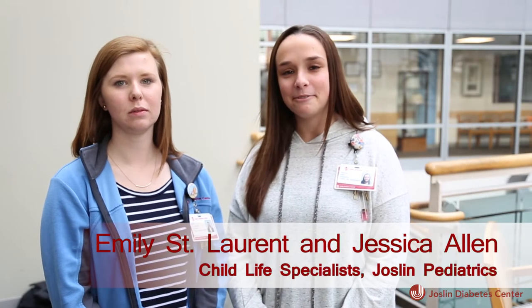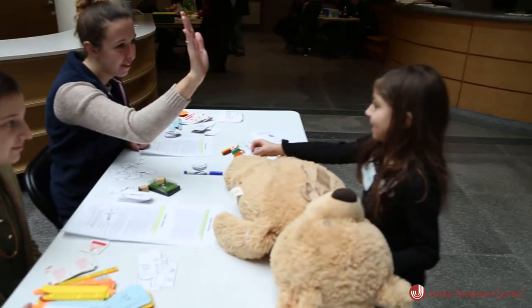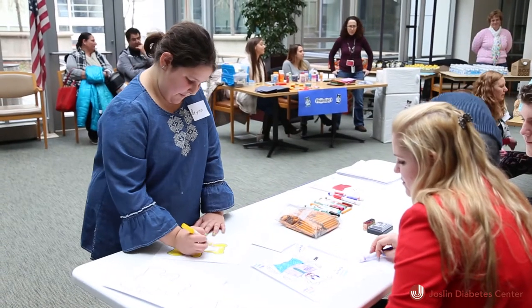The Teddy Bear Clinic has been going on at Joslin for about 15 years now. It's an event where patients can come in on a Saturday — they can either bring a teddy bear or we give them a brand new one — and they're able to walk through all the steps that they do when they come to Joslin.